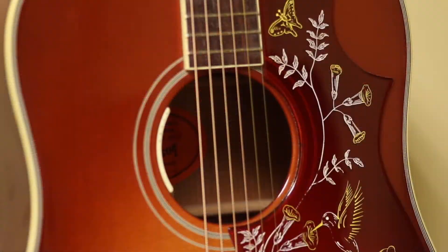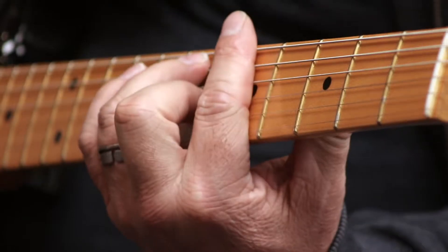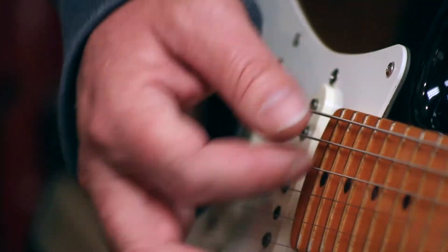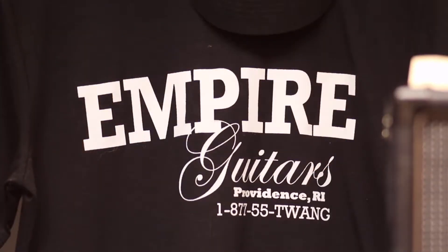Everyone who works at the shop are players with a lot of experience using this gear, so everyone here has their own experience to draw on when they're helping customers make choices. We try to provide something for every player who might walk inside the door.